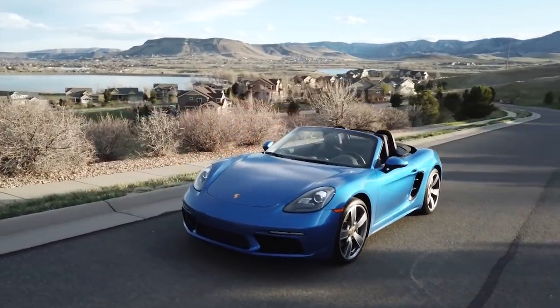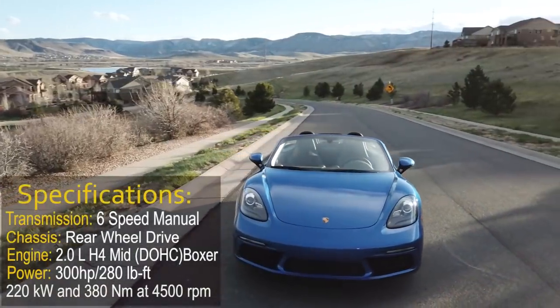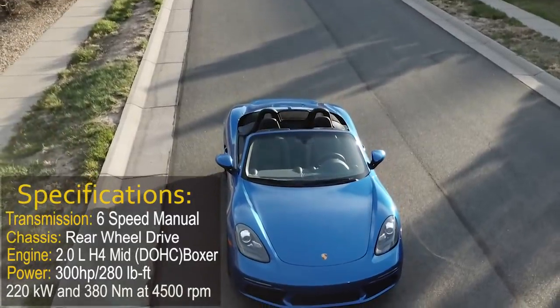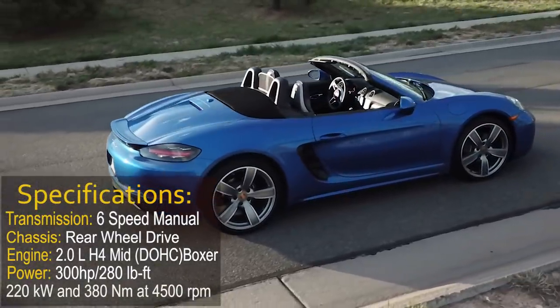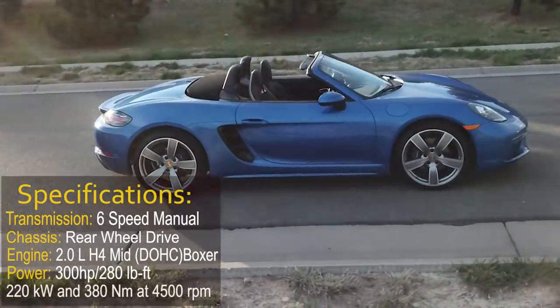This 2018 Porsche Boxster is a rear-wheel drive, mid-engine, six-speed manual transmission with a 2.0-liter, flat four-cylinder, horizontally opposed, turbocharged, duo overhead camshaft VarioCam Plus Boxster engine.